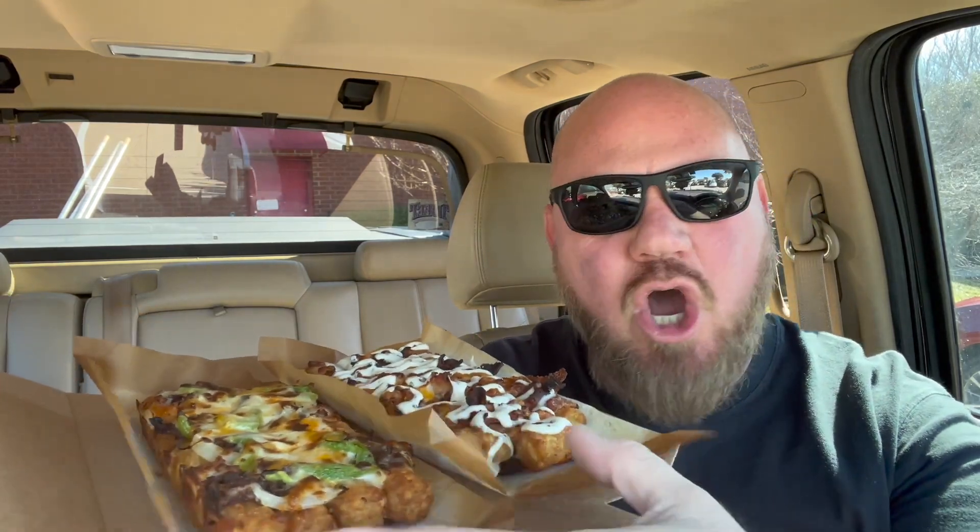I got the cheddar bacon loaded tots and the Philly cheesesteak loaded tots. Here they are — rows and rows of tots. The cheddar bacon has a garlic parmesan sauce, cheddar cheese blend, and bacon. The Philly has an alfredo sauce, the same cheddar cheese blend, Philly steak, green onions, and green peppers.